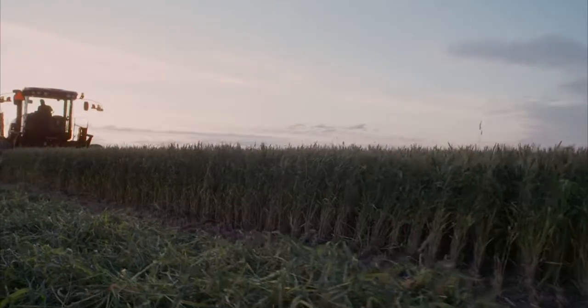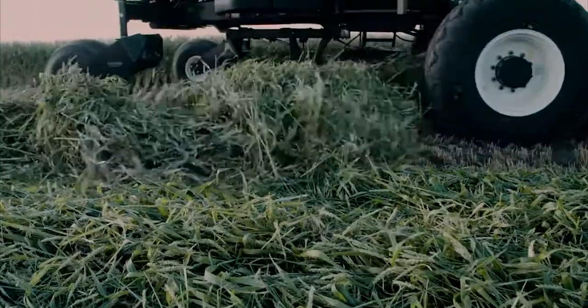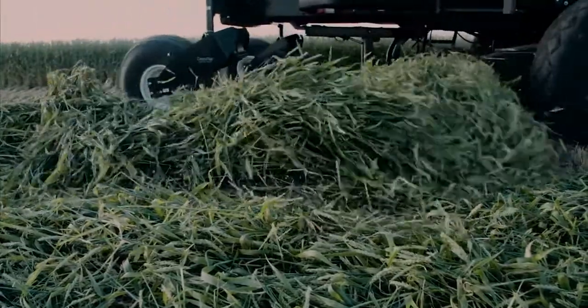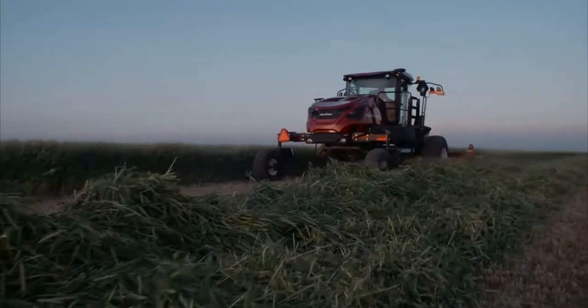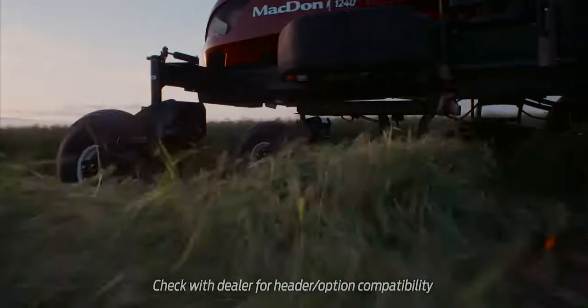MacDon's optional double windrow attachment lets you achieve the ultimate windrow. Ideal for keeping today's large forage harvesters at capacity, this option allows operators to combine up to three passes into a single windrow, translating to significant time and fuel savings in the field.